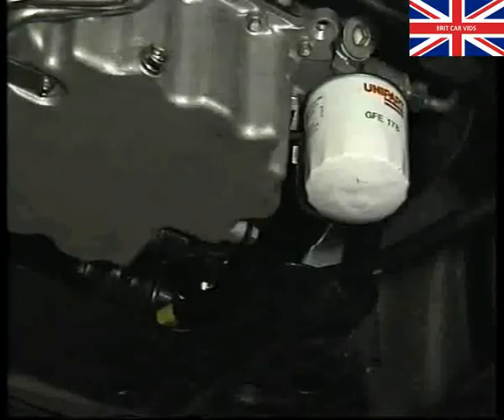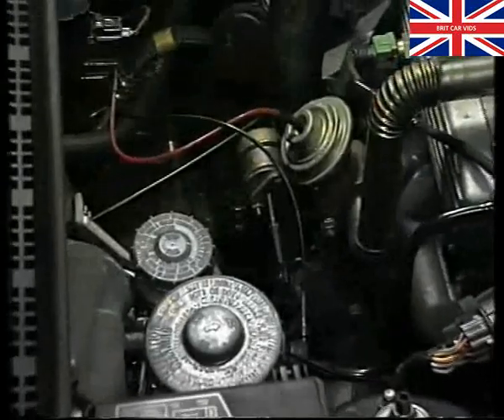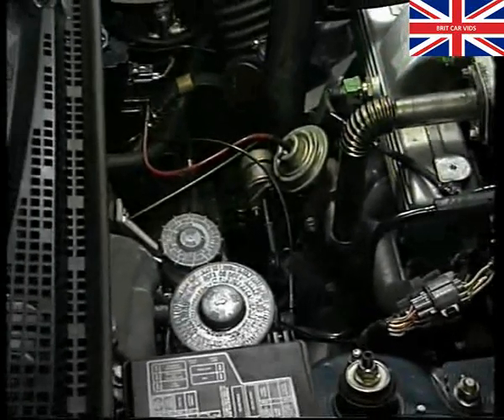On this side of the engine you can see the oil filter, easily accessible from under the car, the EGR valve, and the turbocharger with its wastegate.